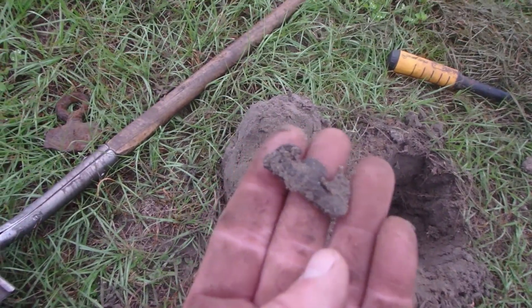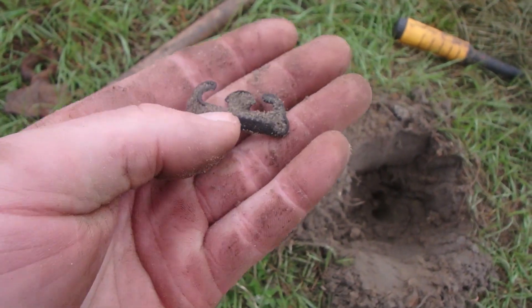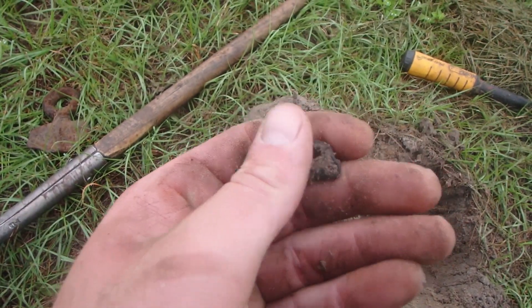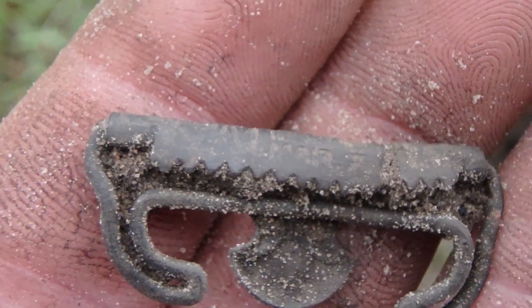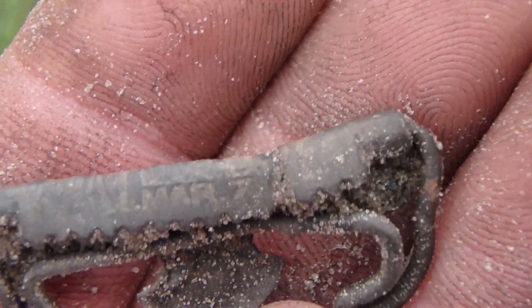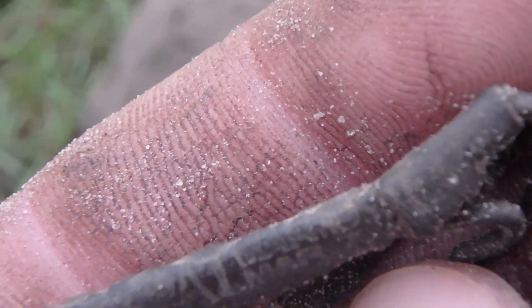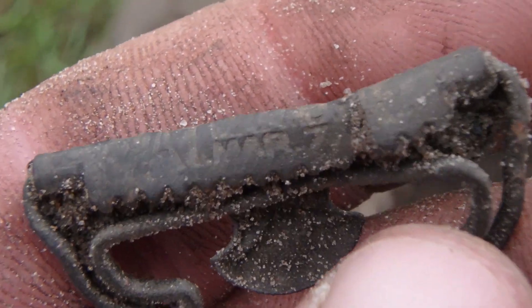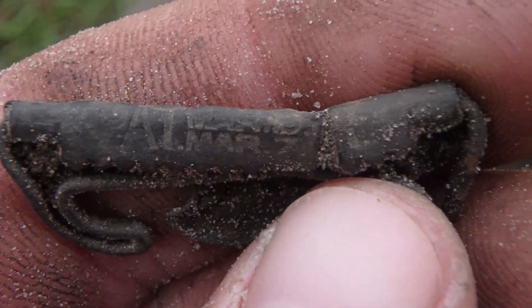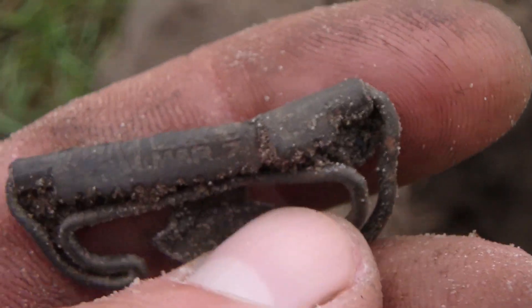Look what came out of there — beautiful, beautiful suspender clasp! It's gorgeous and it looks like it has some patent stuff on it. Let me try to get this cleaned up. That's gorgeous — March 7th, and then it's cracked. Another March something — can't tell if it's 1870-something or if the date part is actually broken off. There's a seven right at the top — maybe 1877.